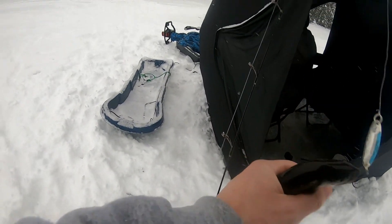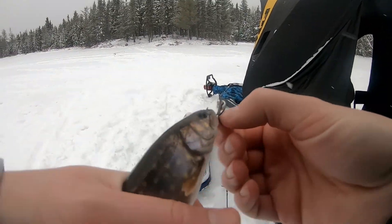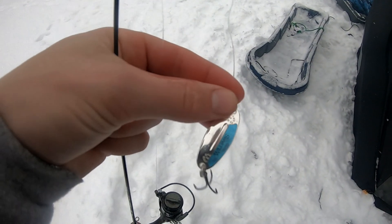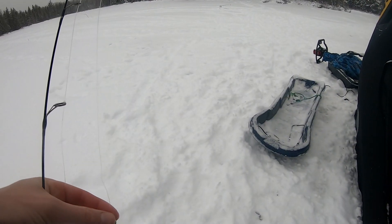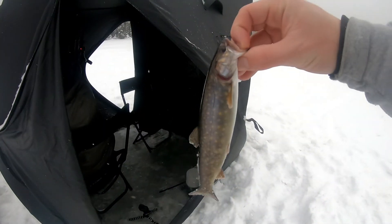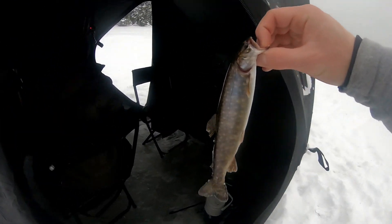Look at that - a little guy, super feisty! He smoked the spoon. This guy hit the blue Williams W30 in blue color. I'm gonna lip him because he's just a little guy - that's our first one of the day. There he goes, sweet!